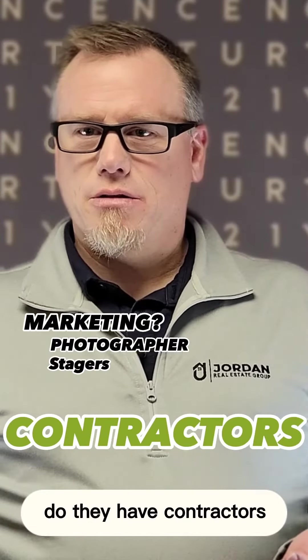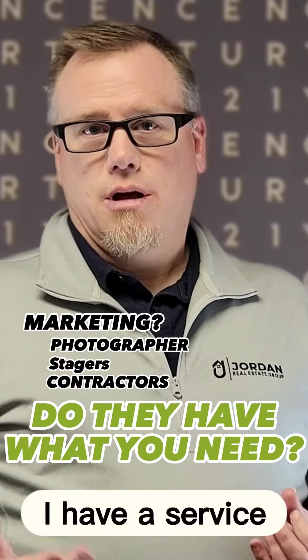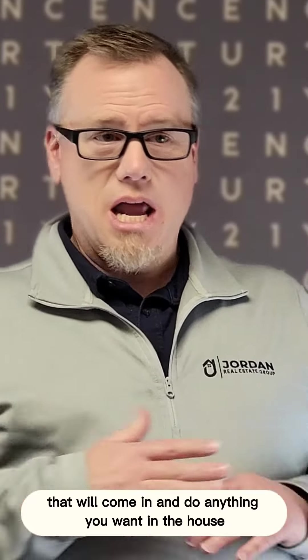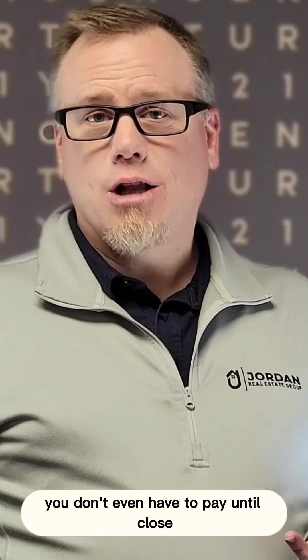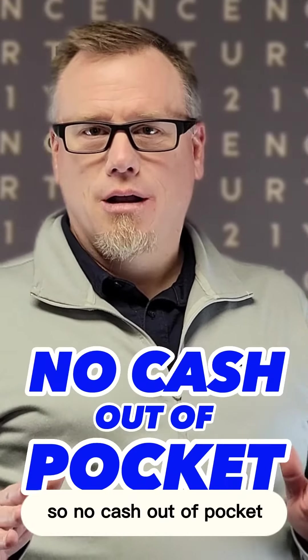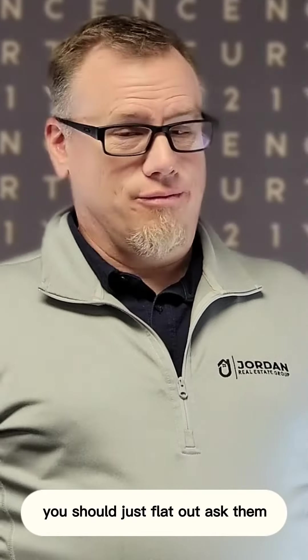Do they have stagers? Do they have contractors if you need something? Are they going to be able to provide that service for you? I have a service that will come in and do anything you want in the house or anything that needs to be done — you don't even have to pay until close, so no cash out of pocket.